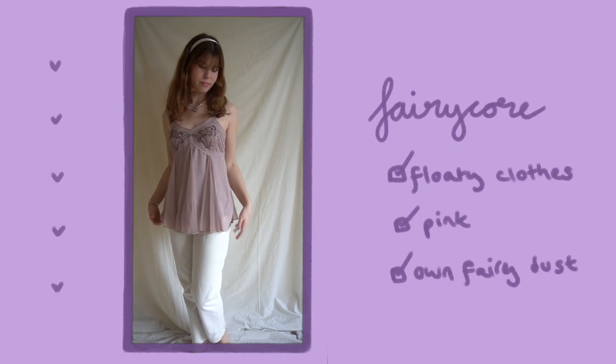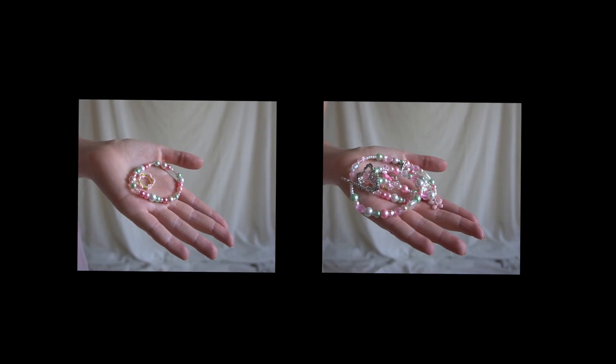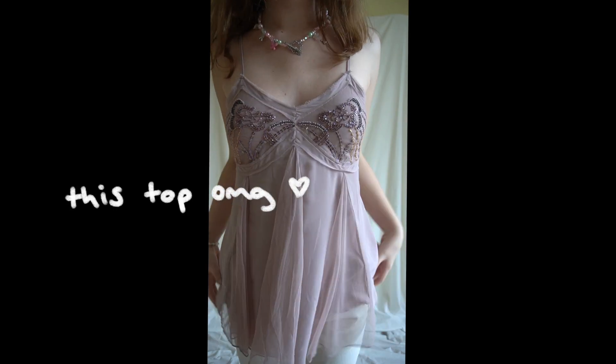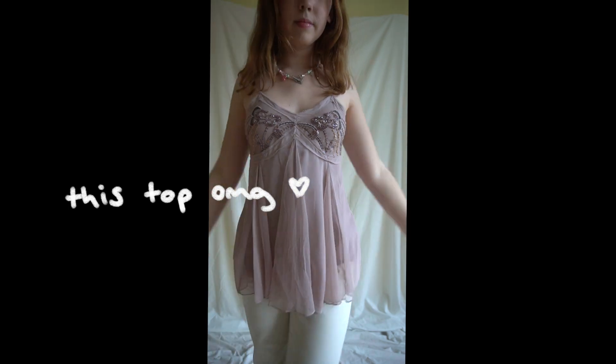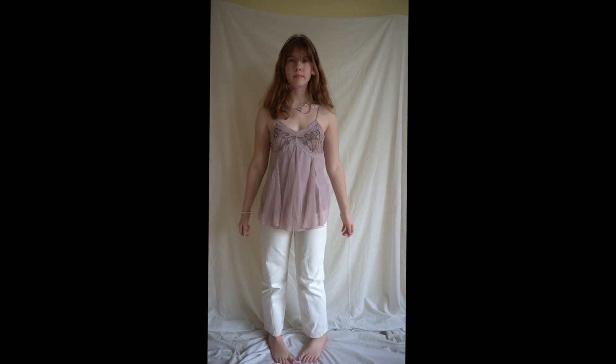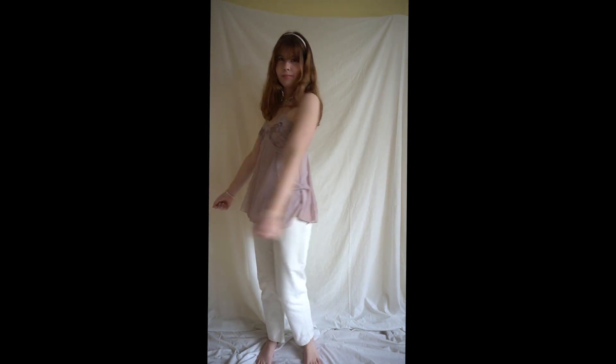This next aesthetic is very cool and I love this one. She's wearing the cutest jewelry and floaty clothing. Some activities that she'd be doing is running through a field of flowers barefoot and going on picnics with her friends in the summer. Having fairy dust is also a must, of course. I really do love this outfit — I think it is so cute. I love this top; my mum found it and I was like, why have you been hiding this from me?